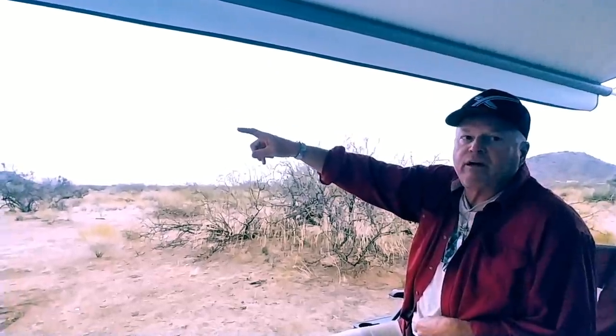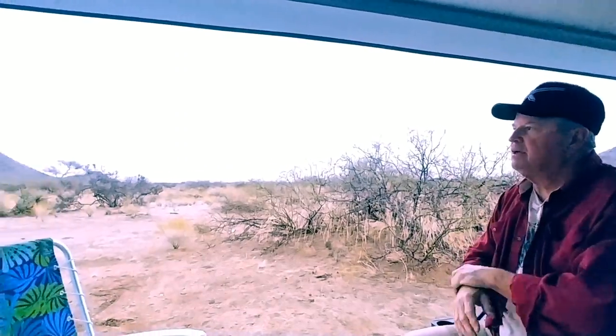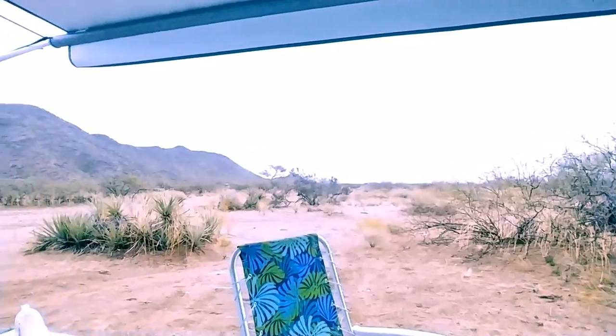That's where they made the movie 'Only the Brave' — the firefighters that were killed in the fire. They've got a memorial park up there for them, but it's a beautiful place. We're about 3,200 feet above sea level here, and there's a big difference between here and Lake Havasu. There's more thickness to the greenery, to this environment, and very few RVs here.